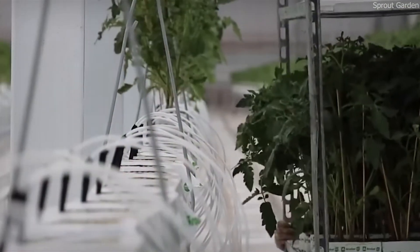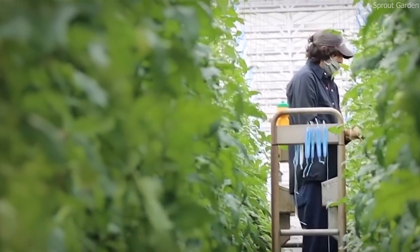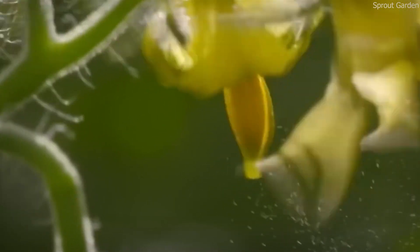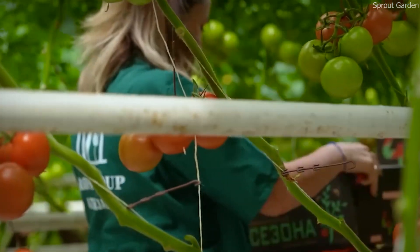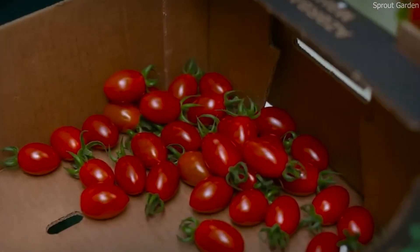One of the biggest advantages of high-tech greenhouses is their ability to produce consistent, high-quality cherry tomatoes year-round. Traditional outdoor farming is subject to seasonal changes and unpredictable weather conditions, which can affect tomato production. In contrast, high-tech greenhouses protect crops from extreme weather events such as storms, droughts, and excessive heat, ensuring a stable yield throughout the year.